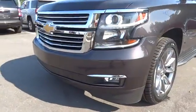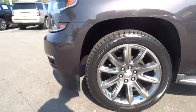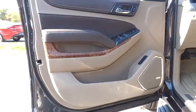Leather-wrapped steering wheel, driver lumbar, adjustable steering wheel, power steering, front floor mat, ABS four-wheel, cruise control, four-wheel disc brakes, active suspension system, rear defrost.